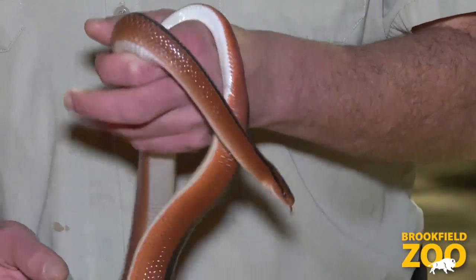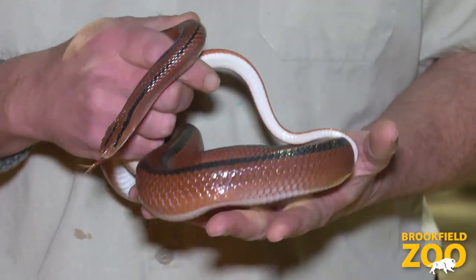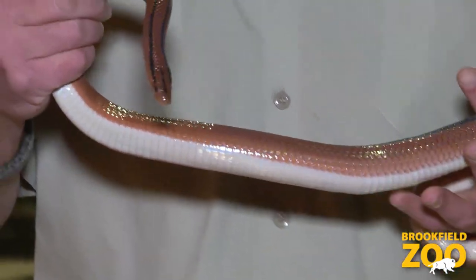The first species I want to introduce you to is the Thai bamboo racer, who I have in my hands here. These guys are found in northern Thailand in very mountainous areas where it's very cool, very humid up in the mountains.